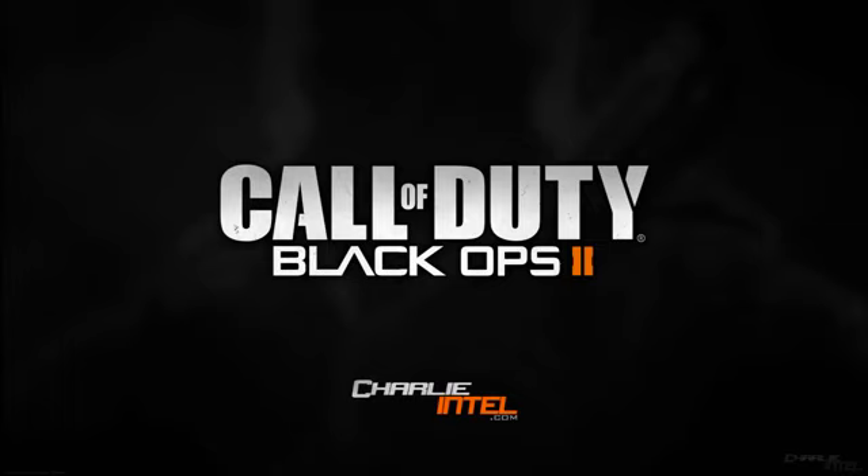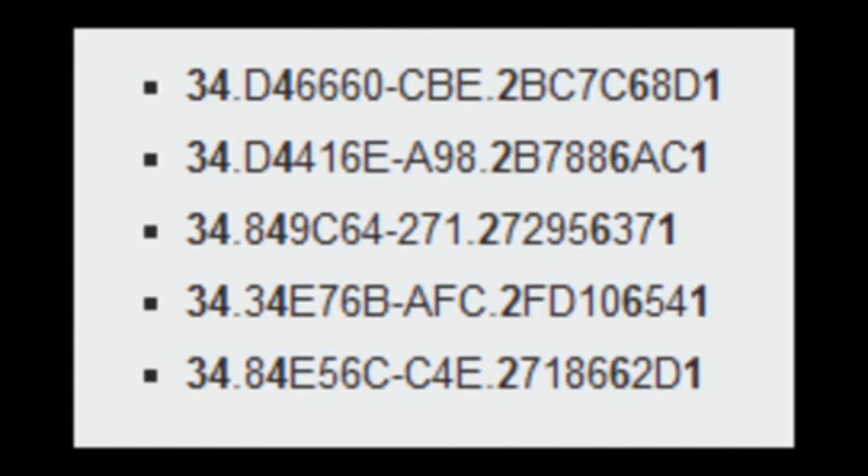Hey guys, what's going on? It's Terry here with some more Black Ops 2 news. Today is May 25th, and they released a new file with a bunch of numbers, as you can see on the screen right here. The numbers recycled through every six combinations, and somebody ended up writing them down and figuring out which numbers each row had in common in the same position.